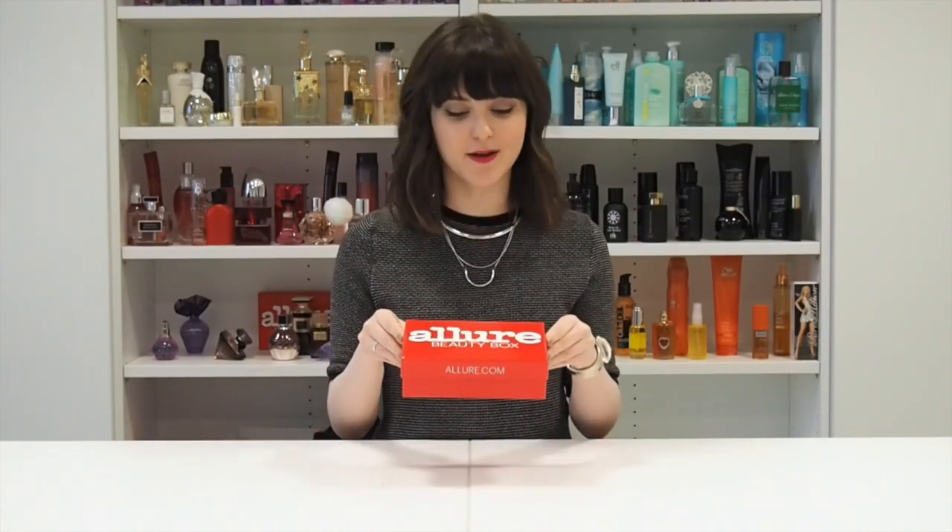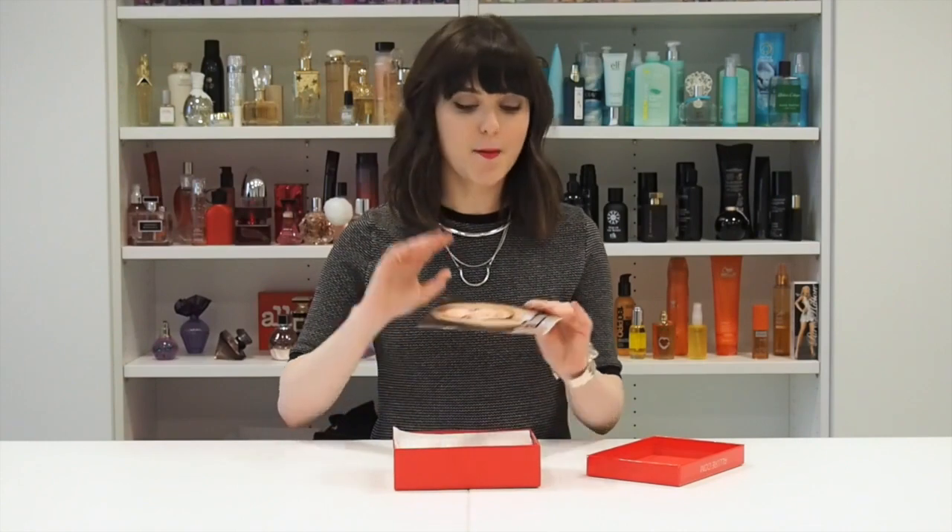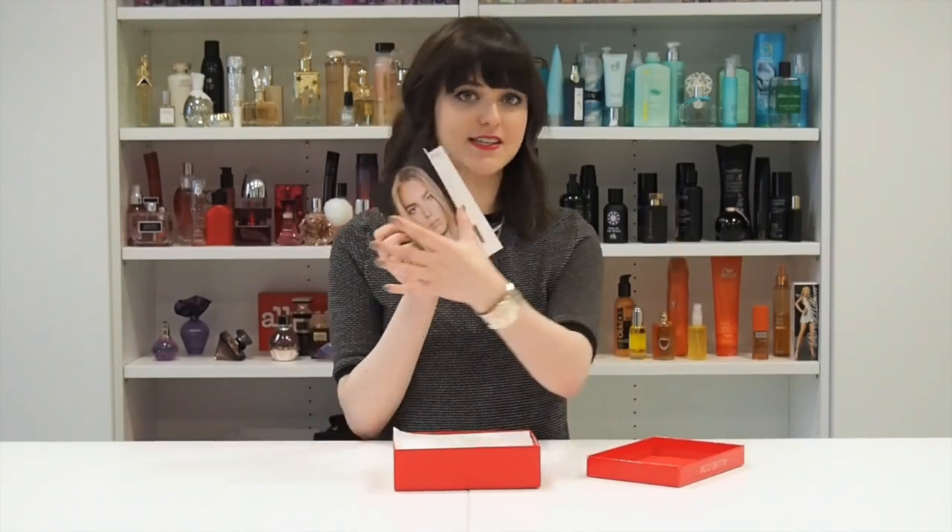This is what it looks like — like every month, it comes in this pretty shiny little red box. And inside is the mini mag, which you guys know if you are Beauty Box veterans has all of the information about why we love the products, why we chose them, how to use them — all of the information is right in here.